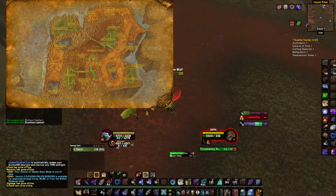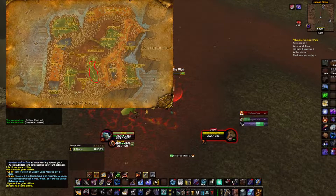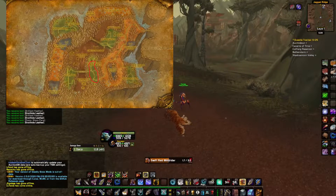Before we get to the results, if you are interested in skinning farms, I have made a video about farming every single type of leather in TBC Classic, and I also farmed 5 hours of beasts in the grand.